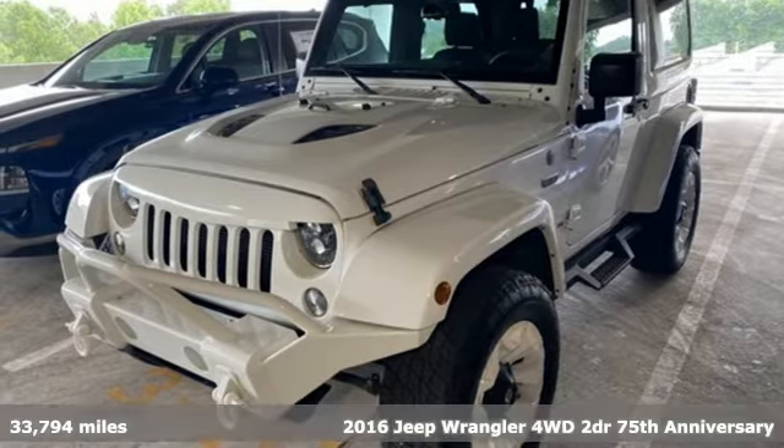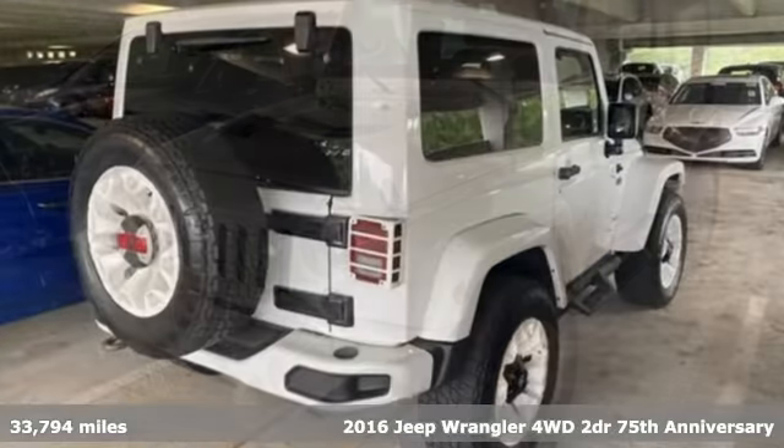Here's a 2016 Jeep Wrangler. Experience the Jeep life.